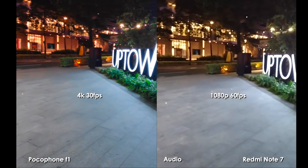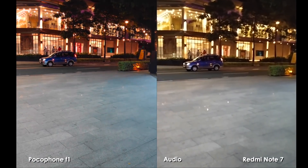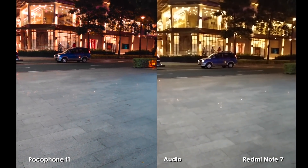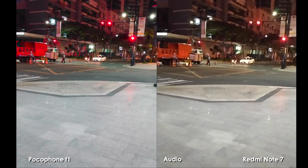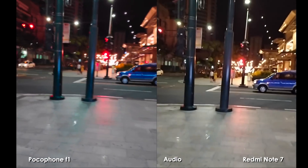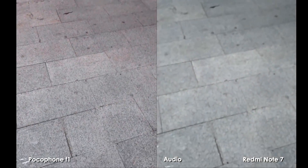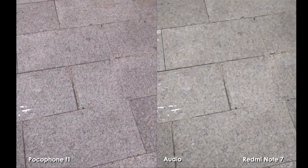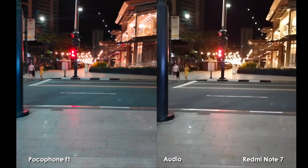The great thing about the Pocophone F1 is that it has 4K at 30 frames per second, and the Redmi Note 7 does not have that — it only maxes out at 1080p at 60 frames per second. The advantage of 4K is that you can get more details when zooming in. But for smoother video, it is the Redmi Note 7 that wins.